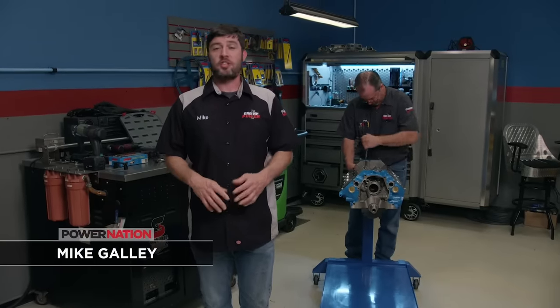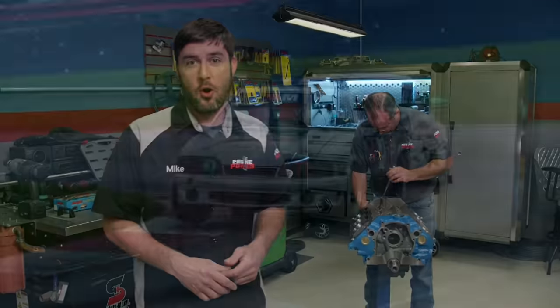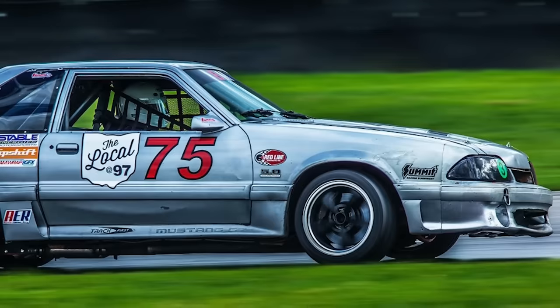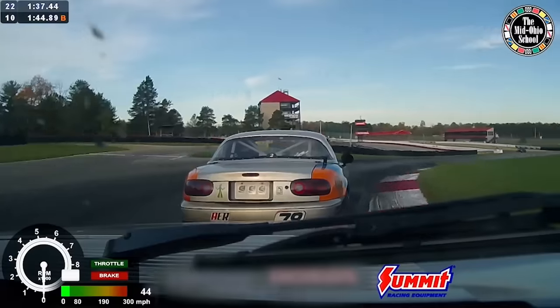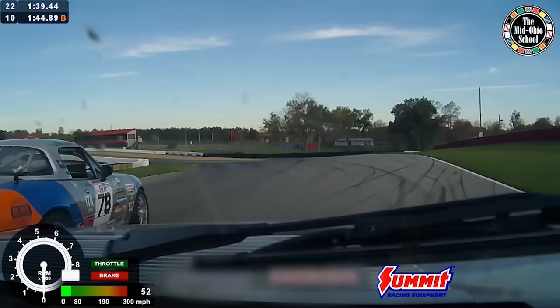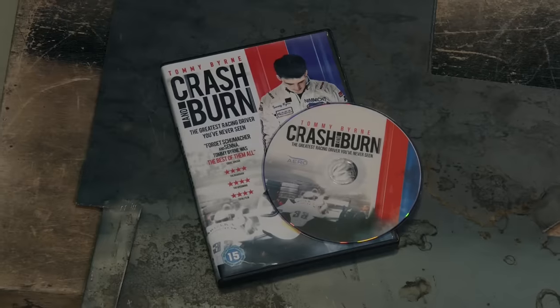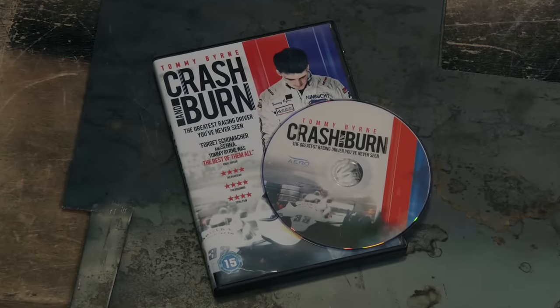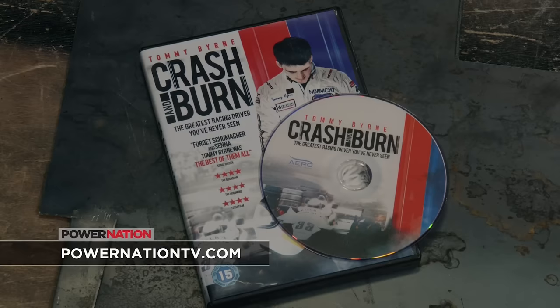Welcome to Engine Power. Today we're back on an engine build we're putting together for an endurance race team that calls Mid-Ohio's sports car course its home. The team is BMR, made up of hardcore corner carvers who also have the daily duties of performance driving instructors. One of them is a world-renowned open wheel racer who dominated the Formula Ford Series and even found a seat in F1. His name is Tommy Byrne and he is the subject of a new documentary called Crash and Byrne. To find out more, visit PowerNationTV.com and click on this Engine Power episode.